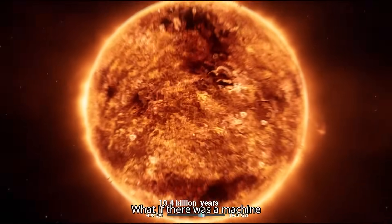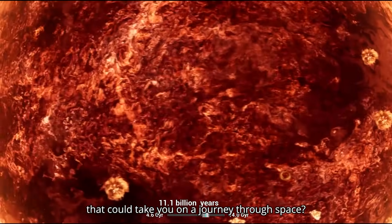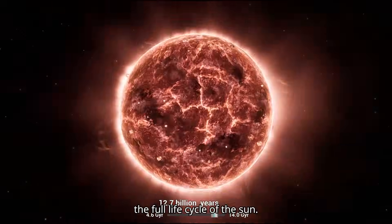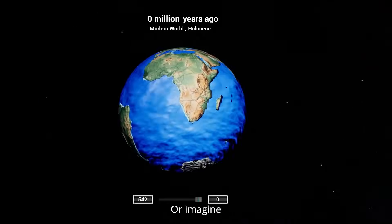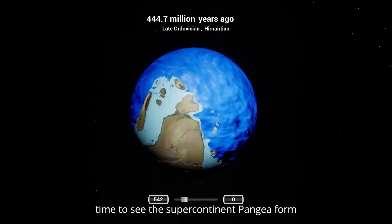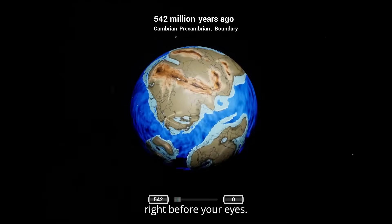What if there was a machine that could take you on a journey through space, fast-forwarding through time to witness the full life cycle of the Sun? Or imagine traveling back in time to see the supercontinent Pangaea form right before your eyes.